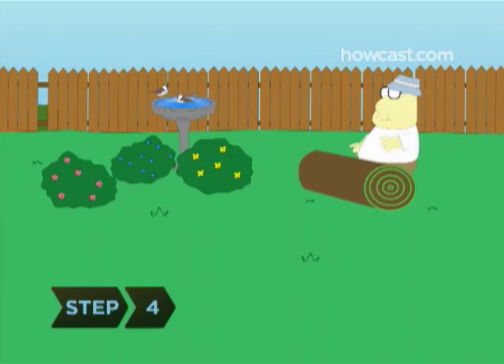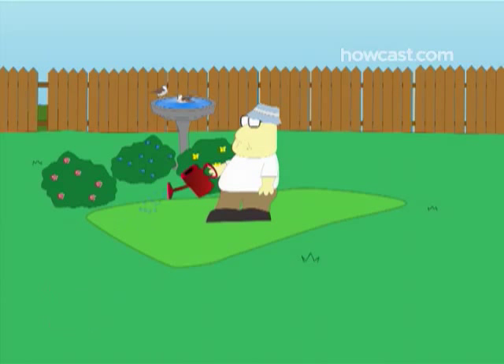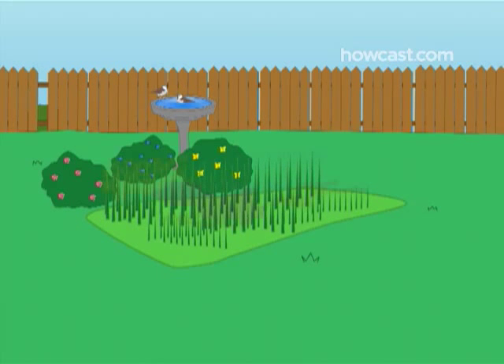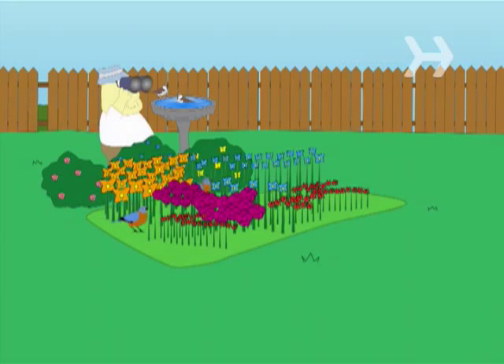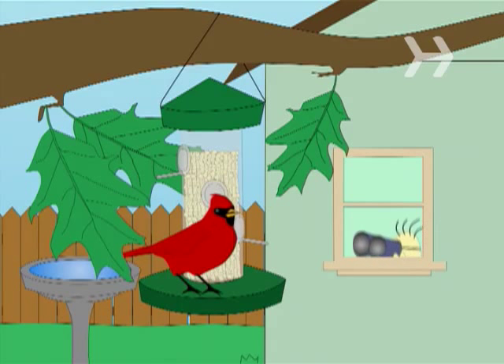Step 4: Consider replacing some of your lawn with a wildflower meadow. Even a small patch of wildflowers and tall grass will attract wild birds. Step 5: Hang bird feeders close to trees so birds can be sheltered, and ideally inside of a window so you can enjoy watching them.